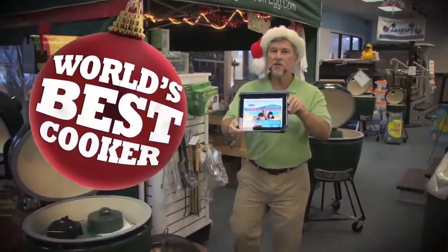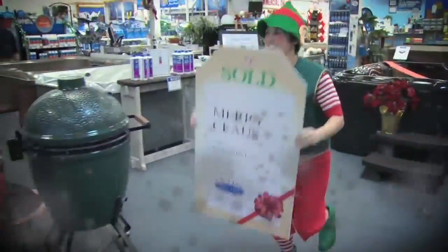Visit us in Savannah. Visit us in Claxton. Or visit us on the web at pridepools.com. With all these extras, a Big Green Egg will be the perfect gift this Christmas.